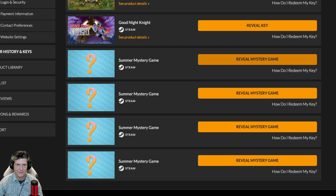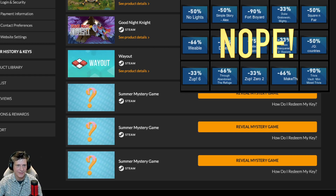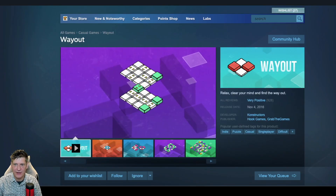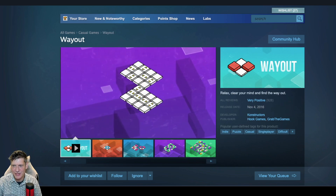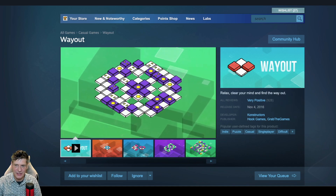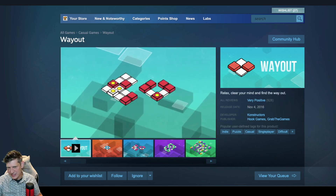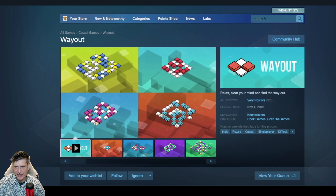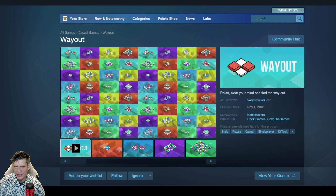Number seven: Way Out. Way Out — that's funny, I think I just got a coupon for that one. Relax, clear your mind, and find the way out. That's about as simple a description as you can get. Sitting on 928 very positive reviews. If you like these little puzzle games, I'm sure it would appeal. Graphically it looks very nice. I'll give it a try — I only very occasionally like this kind of thing.